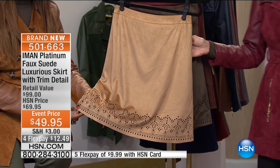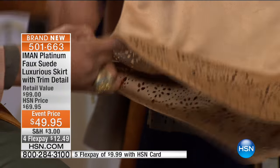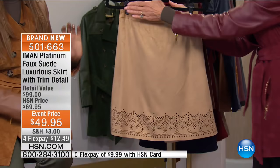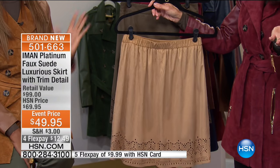It's fully lined — with the exception of where the laser cut is, so you can see how it's literally like lace. Look at that gorgeous rich camel. Completely lined. It has a smooth flat front — and elastic to the back. It's yours today for $49.95.